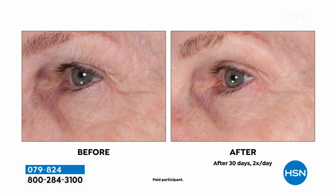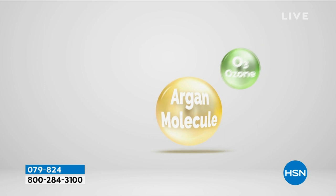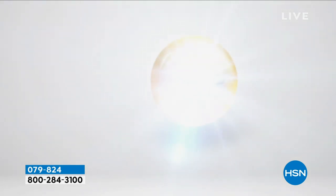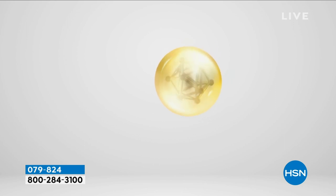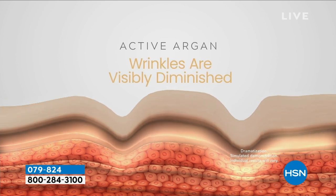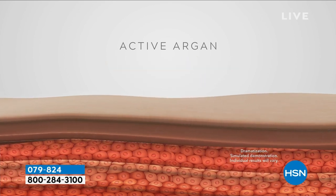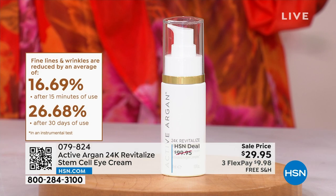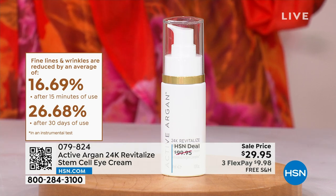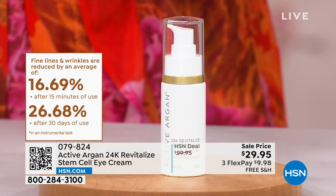This is you in 30 days. Look at the darkness underneath, the crow's feet area — the skin looks juicier, looks hydrated. Why does it work? Because of the delivery system. Active Argon is organic argan oil with two molecules added — O2 and O3, oxygen and ozone. It creates a smaller molecule — a delivery system for all the best ingredients: peptides, colloidal gold, stem cells, two different plant stem cells going into the skin and optimizing your skin's own collagen. A 26.68% reduction of fine lines and wrinkles after 30 days on average.